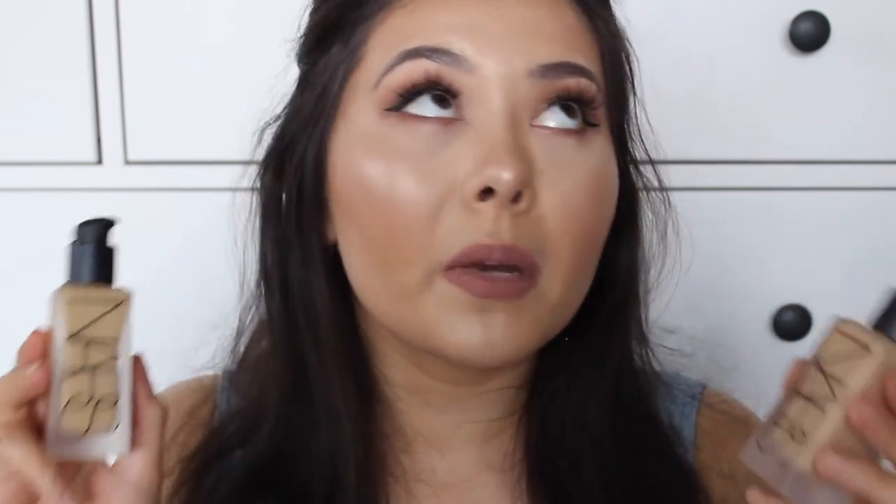The next foundation is the NARS All Day Luminous Foundation. It's beautiful — so lightweight but full coverage. There are so many shades in the range and it lasts such a long time, looking beautiful on your skin all day. The only thing is it doesn't contain any SPF, so if you're cautious about sun protection, put on a UV base or sunscreen underneath. That's what I do regardless of which foundation I'm wearing, because I just want to protect my skin from the sun.